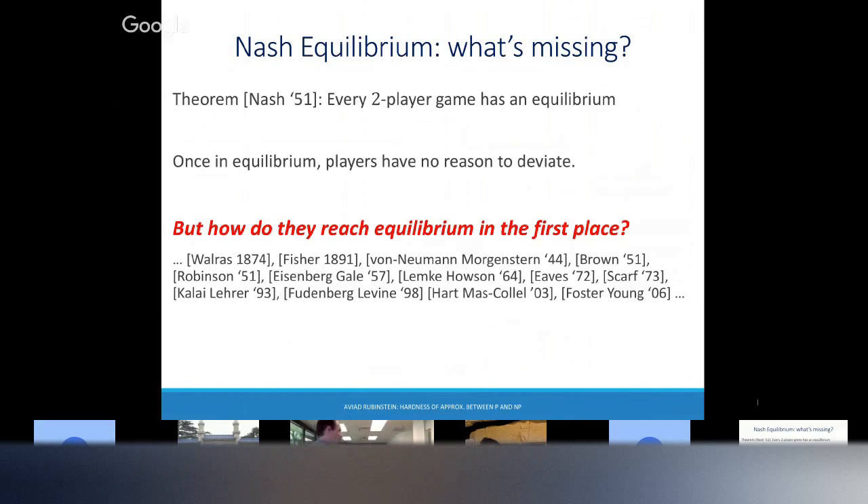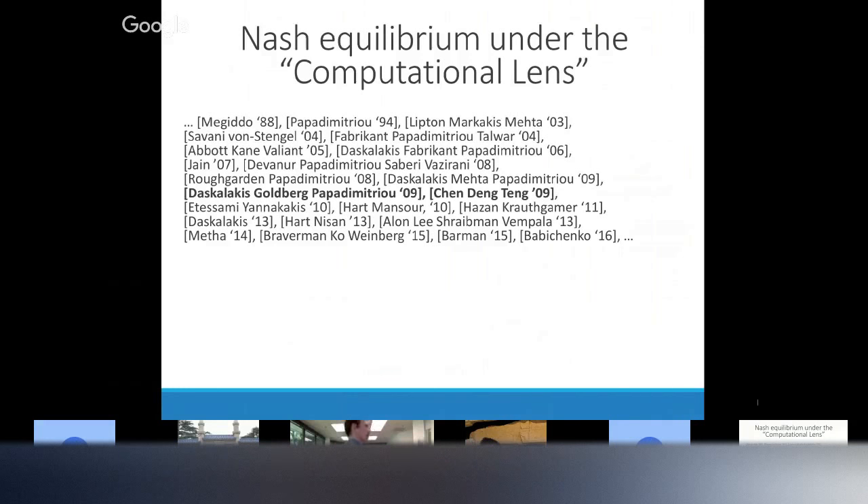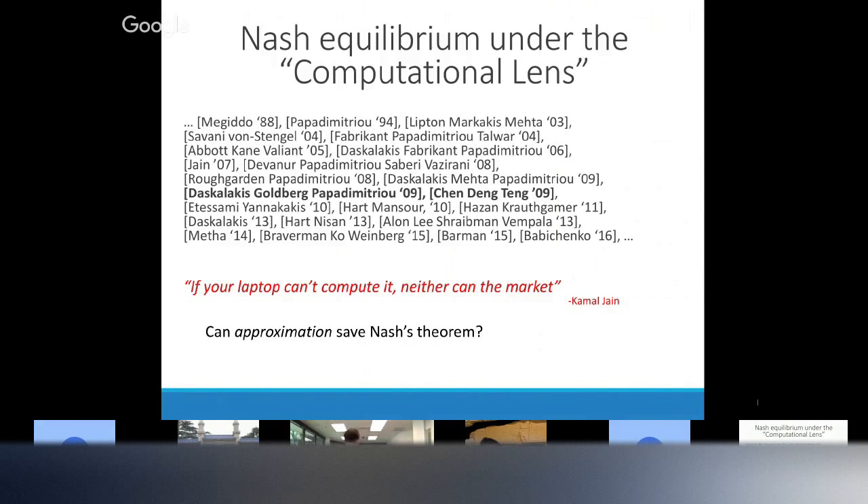There's been over 100 years of work in economics on this question. The computational complexity angle: there's been a lot of work by many people trying to understand the computational complexity of computing an equilibrium. The main punchline is that computing Nash equilibrium is PPAD-hard, so it's intractable in practice. If your laptop can't find an equilibrium, why do we expect these selfish, decentralized players to magically converge to an equilibrium? These papers show that finding an exact equilibrium is PPAD-hard, so it's intractable. But maybe approximate equilibrium is better — maybe you can converge to approximate equilibrium efficiently.